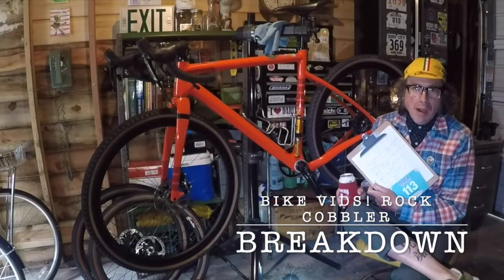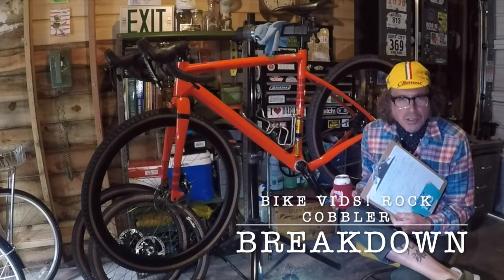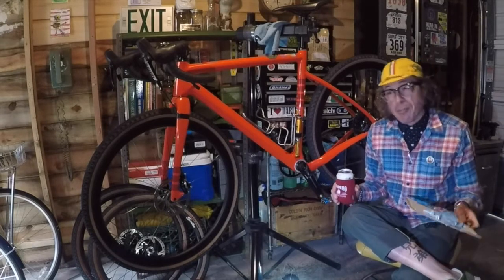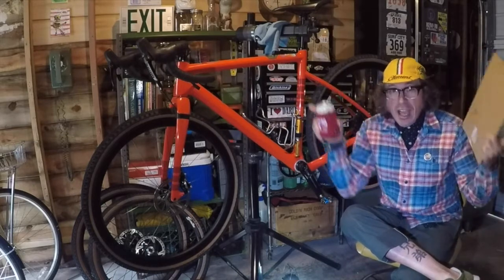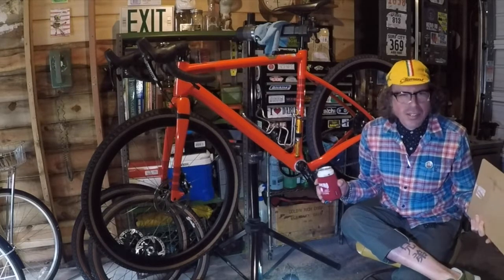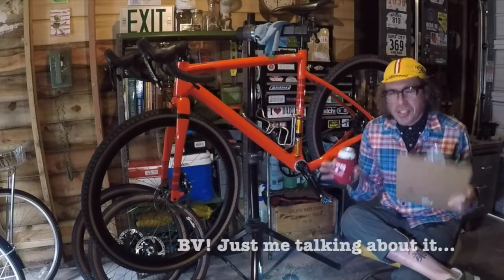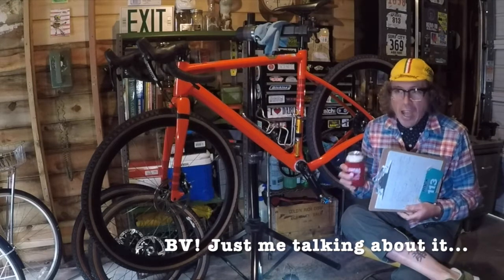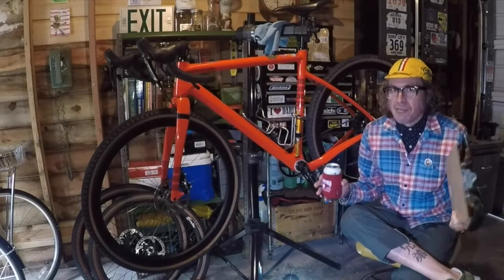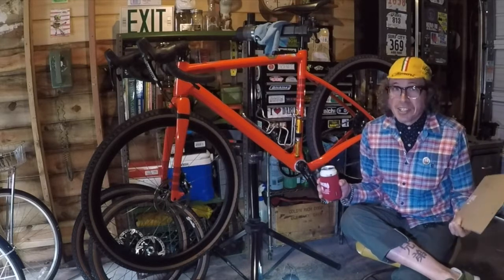Hey guys, welcome to Bike Vids. Last weekend was the Rock Cobbler 2021, Rock Cobbler 8.0. I had a little video about my bike setup which you can check out if you're interested. I thought I would give you a post-event breakdown. I have no footage, so just disclaimer right off the bat — if you're looking for ride footage, that's not what I'm providing here.